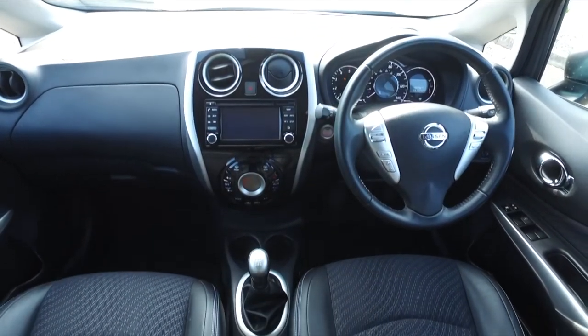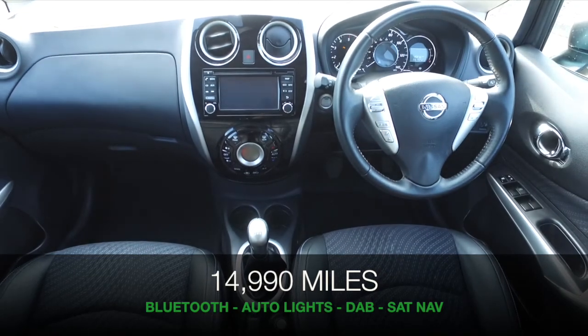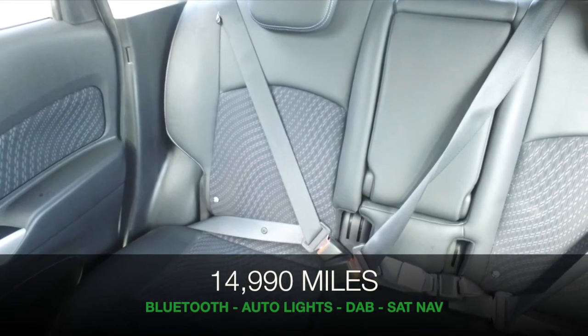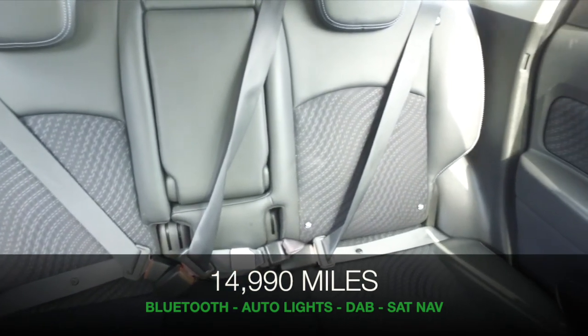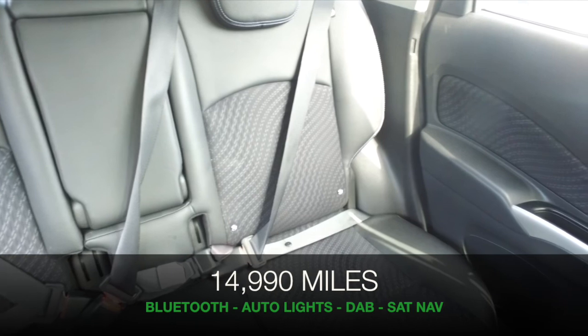This is easy to get in and out of and we have a roomy cabin, very comfortable interior and a lot to keep you happy including Bluetooth, a round view monitor, a six speaker stereo system and icing on the cake, sat nav.